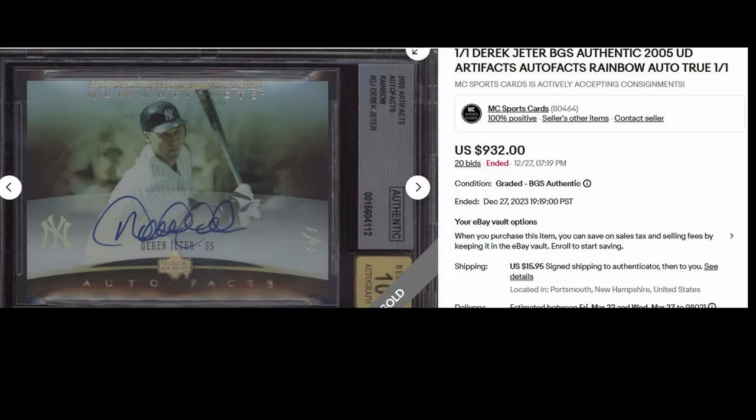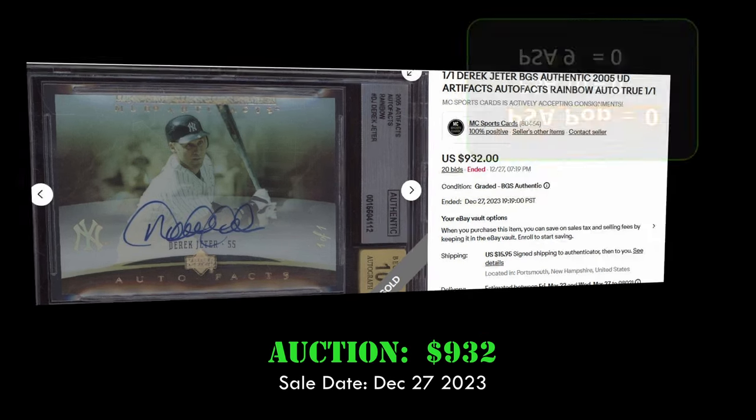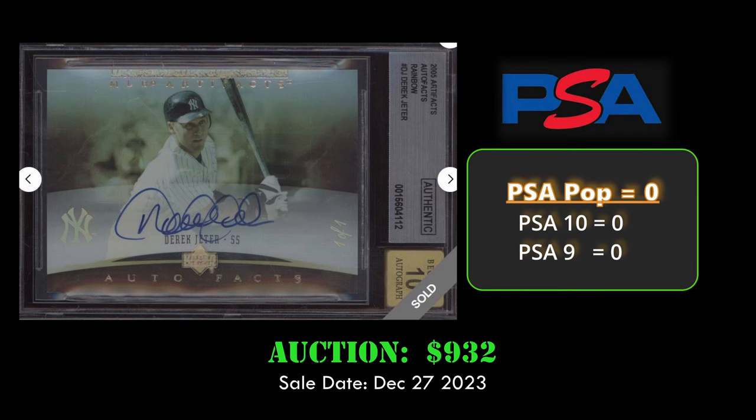Coming in at number 9, we have the 2005 Upper Deck Artifacts Autographed Rainbow of Derek Jeter. This card is a 1 of 1 and sold via auction for $932 on December 27, 2023. Great-looking autograph on that card.